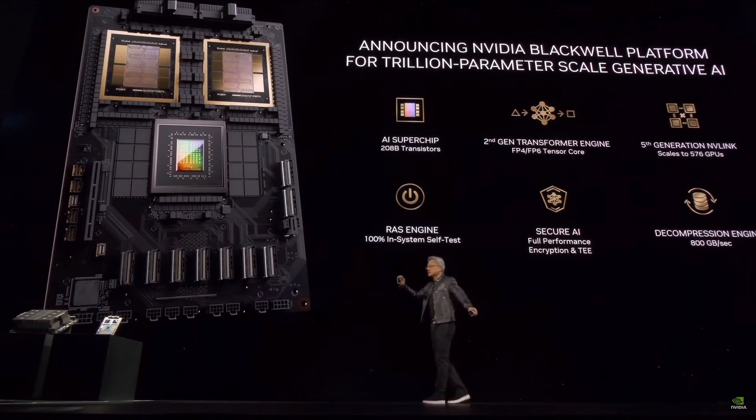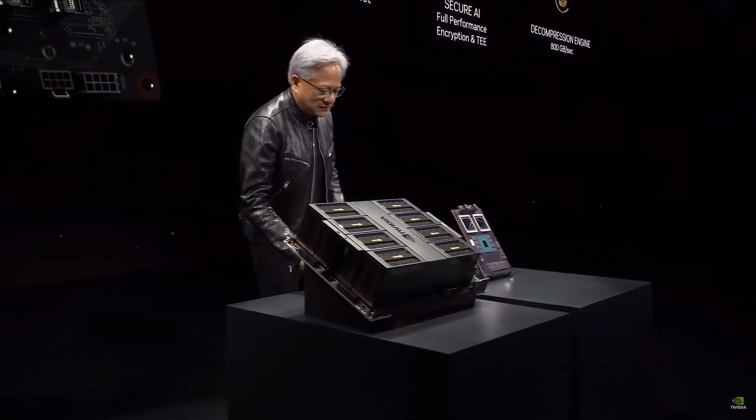208 billion transistors. You can see there's a small line between two dies. This is the first time two dies have abutted together in such a way that the two dies think it's one chip. There's 10 terabytes per second of data between them, so the two sides of the Blackwell chip have no clue which side they're on — no memory locality issues, no cache issues.